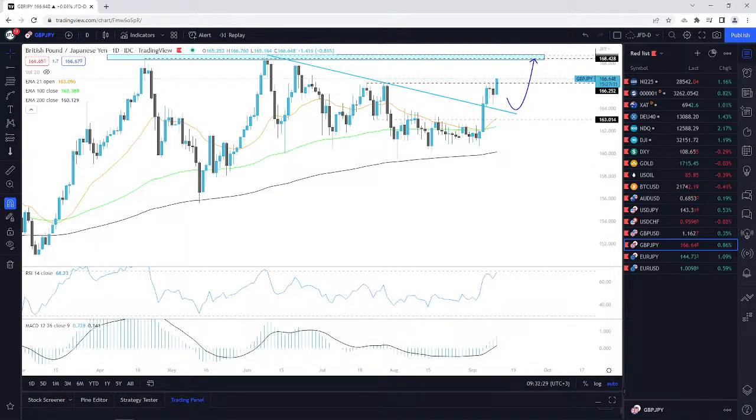If we drop back below it, I'm going to take a bit of a cautious pause and then maybe consider a move back down here. But at the moment we're above it, so let's see if we can stay above it.